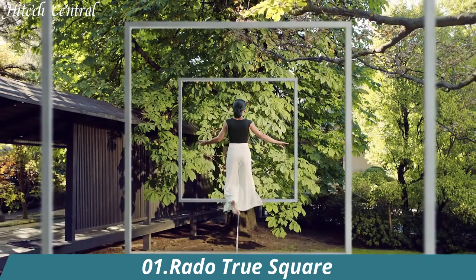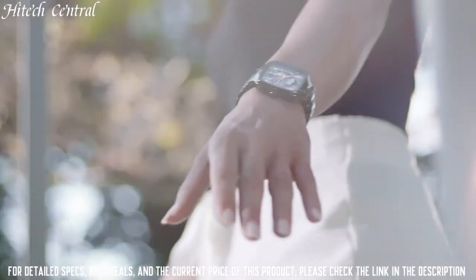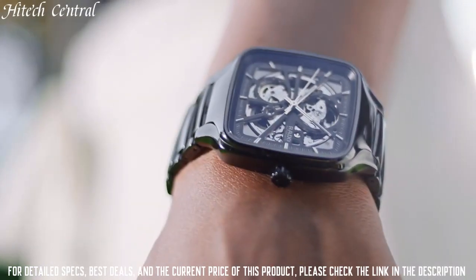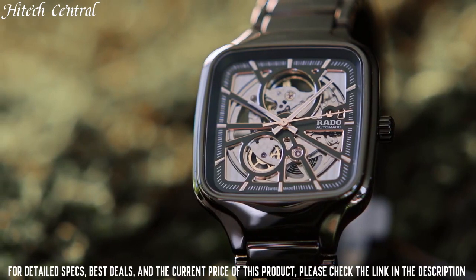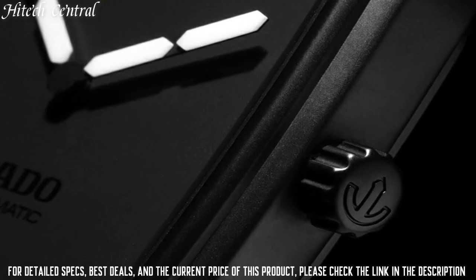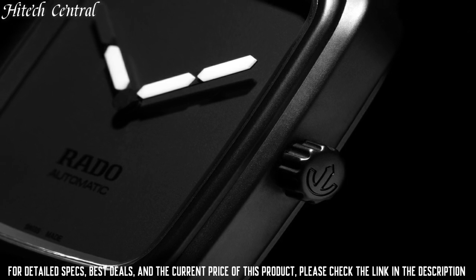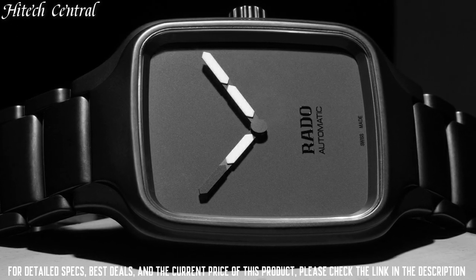Number 1: Rado True Square. Dial type: analog. Luminescent hands. Automatic movement with an 80-hour power reserve. Scratch-resistant sapphire crystal. Transparent case back. Square case shape. Case size: 38 millimeters. Case thickness: 9.7 millimeters. Fold-over clasp with a push-button release.